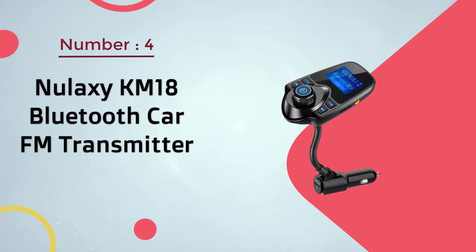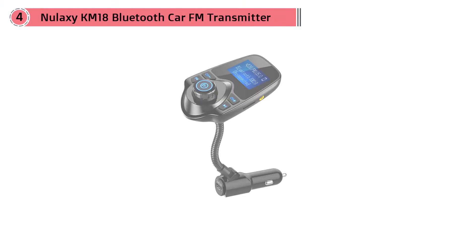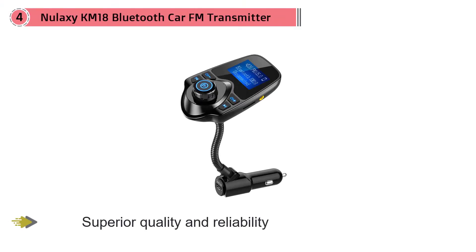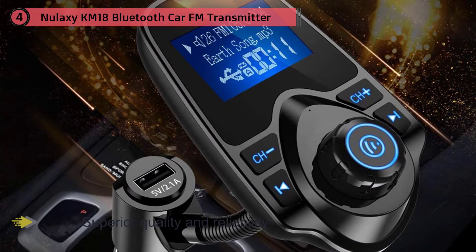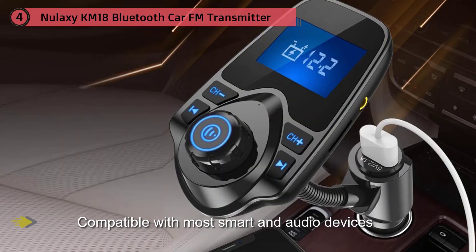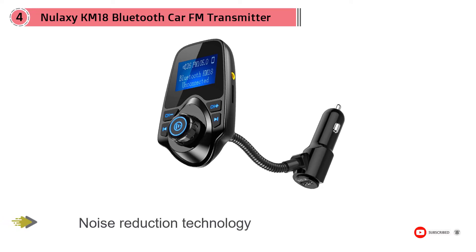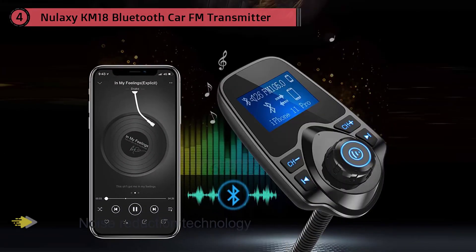Number four: Nalaxy KM18 Bluetooth Car FM Transmitter. This FM transmitter has been rightly acclaimed as one of the best in the market thanks to its superior quality and reliability. It offers significant advantages as it is compatible with most smart and audio devices on the market. It allows you to play your favorite songs on your car stereo via Bluetooth, TF card, or AUX cable. The advanced noise reduction technology ensures quality, crystal clear sound. It is rich in technology, offering Bluetooth connectivity and the ability to answer phone calls at the press of a button.